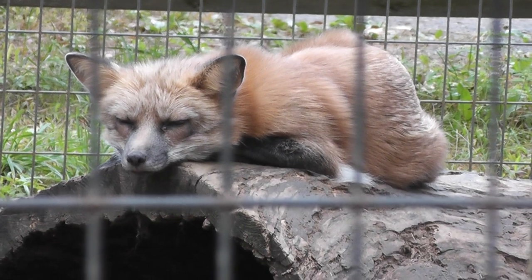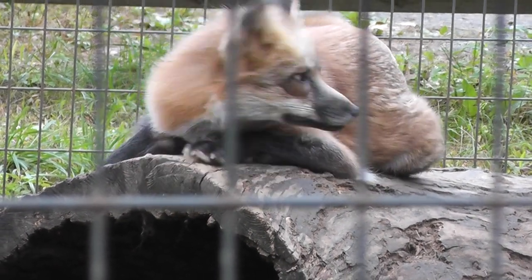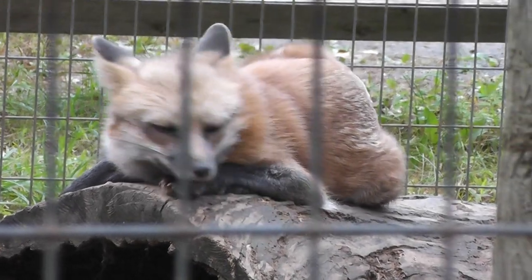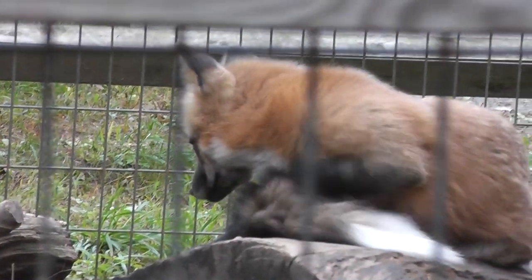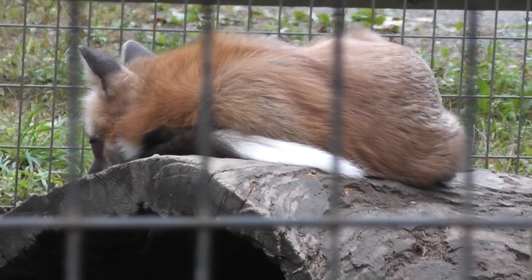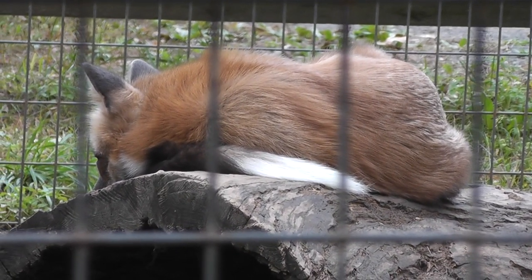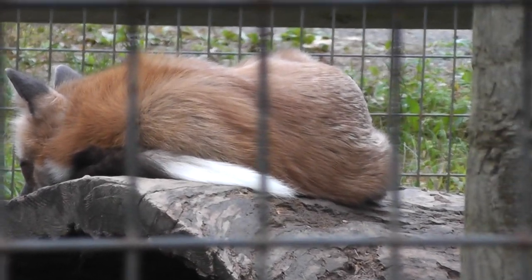All right, so we'll end the video here. It's a nice specimen — it's a red fox. Something caught his attention. Oh, wait a minute. I guess not. Well, we'll end the video here at the Forest Park Zoo. Signing off.